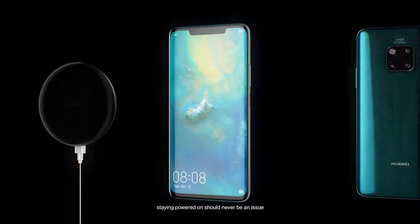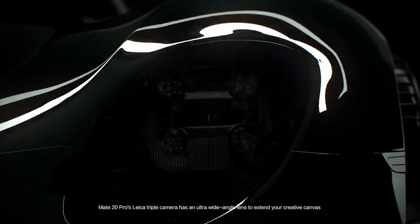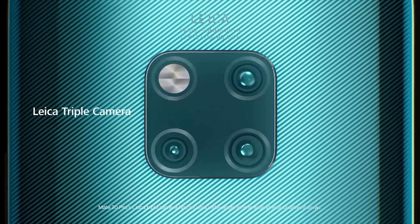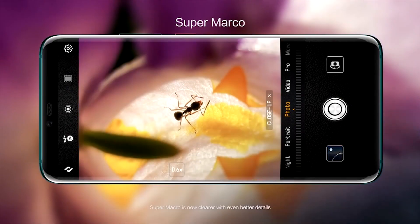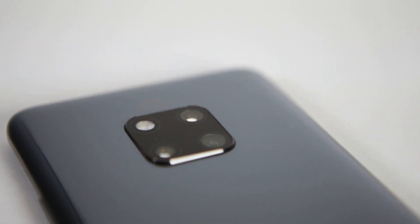We've upgraded the camera a bit from the P20 Pro, which is currently known as the best smartphone camera in the world. It's a three-lens camera: you get your 40 megapixel wide lens camera, your three times optical zoom camera, and your ultra-wide 20 megapixel camera. All of that works in a matrix system allowing you to get the best pictures you possibly can.